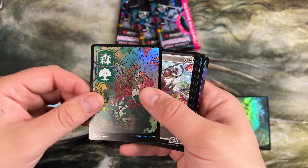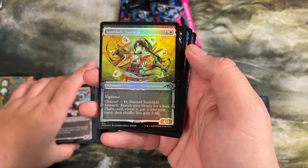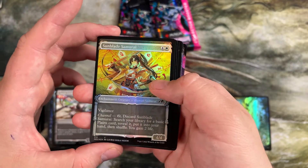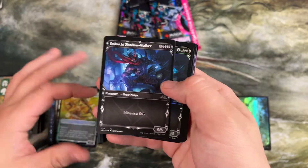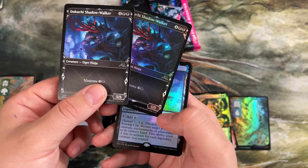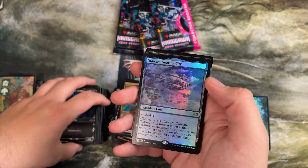Befriending the Moths, foil forest, some samurais with interesting abilities. This one actually has channel at common — you can discard it to search your deck for a plains and put it into your hand. So if you're screwed for colors in your limited format, you can use this to find a plains and gain some life. Ninjutsu four demon, 5/5 — no other abilities, good enough as is. But we got two of them — those paired up a lot.